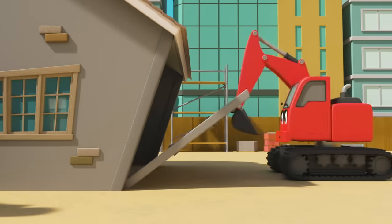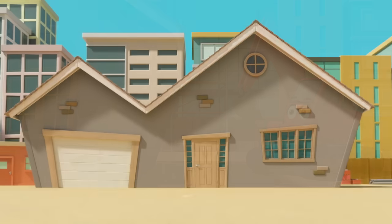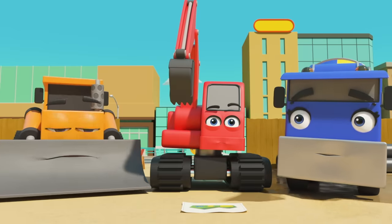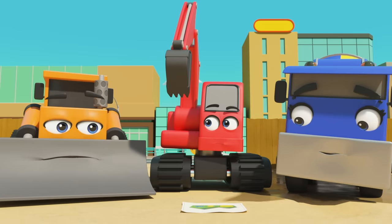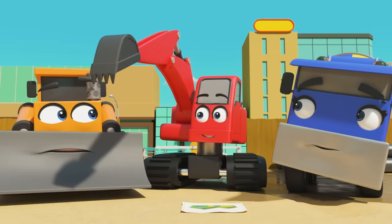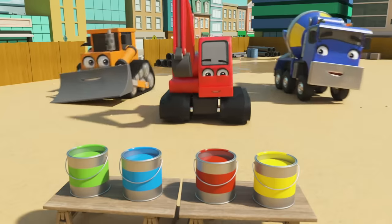It's Dozer, CJ and Digley. Looks like they've just finished building a brand new house. Good work guys. But something's not right — something is still missing. Of course! They need to colour the house in with paints.